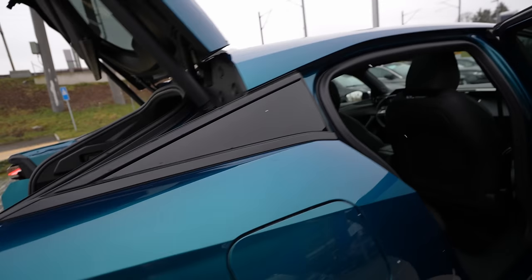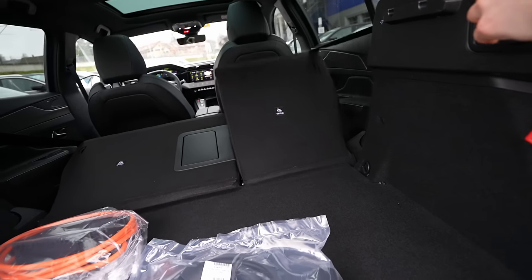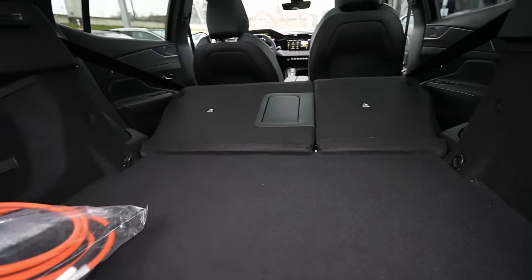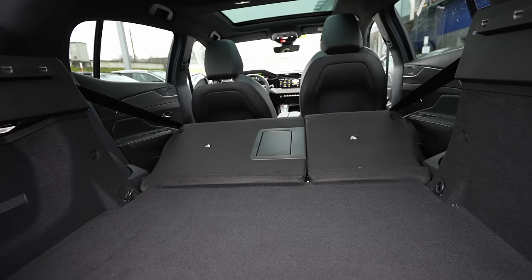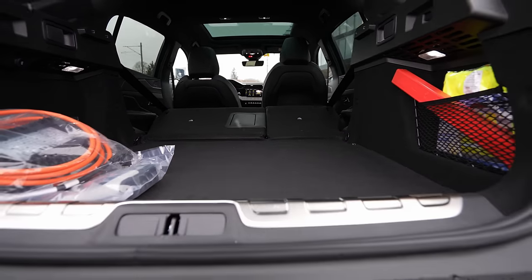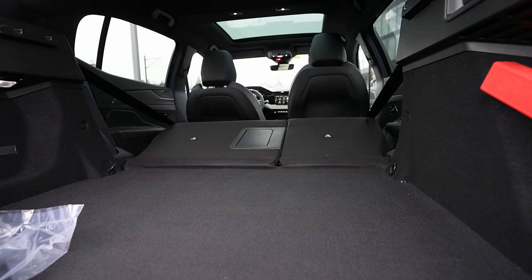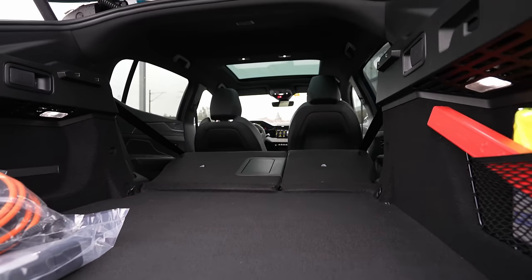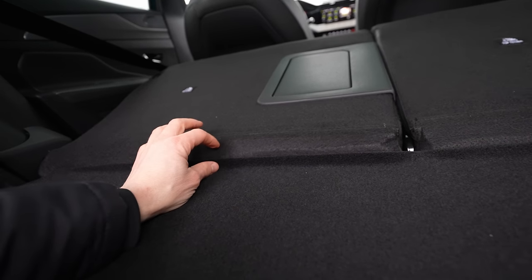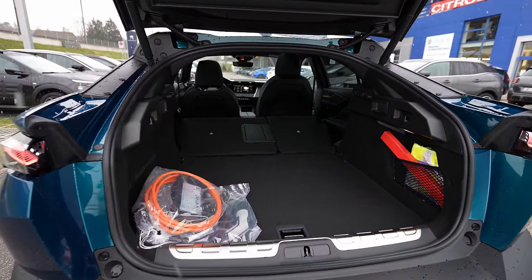You can fold the seats from the back — you don't have to go to the front. Just pull the lever and the seats go down, giving you a lot of space to fit in plenty of stuff. The only thing is that the floor isn't completely flat, but it's almost 90 degrees and you can fit in a lot of things without any problem.